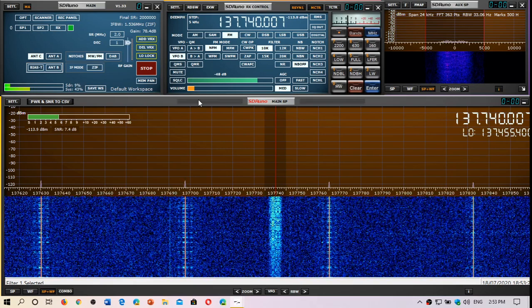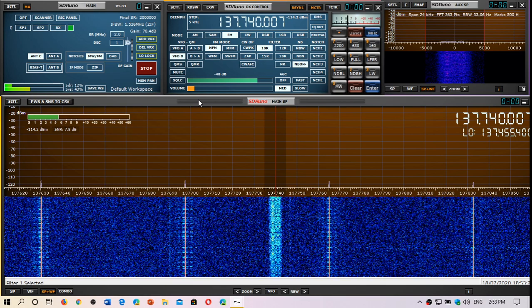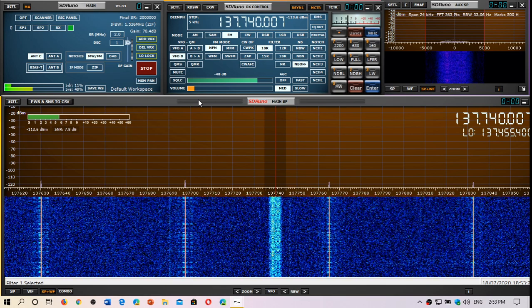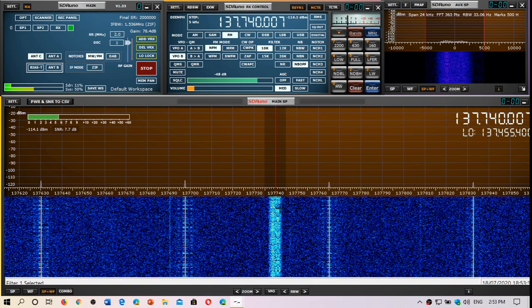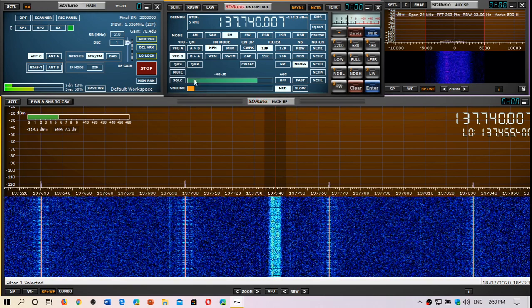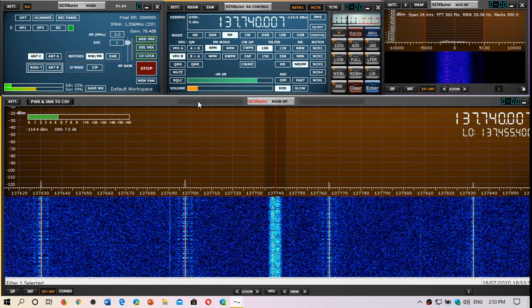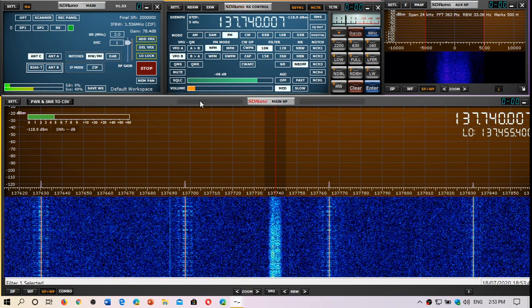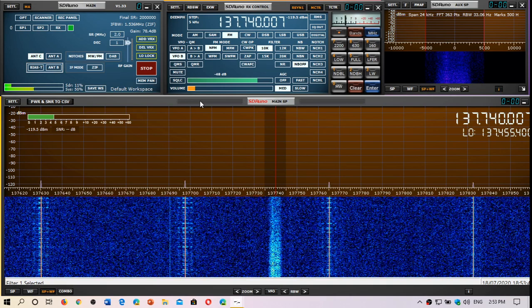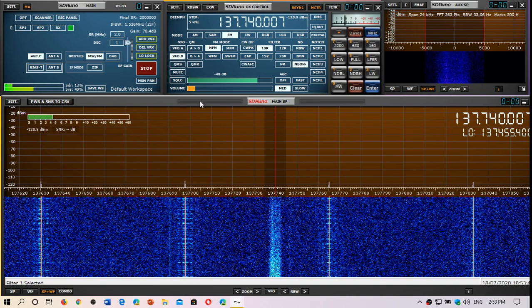Welcome to this VHF/UHF channel. That might not look super exciting, but you can see that line here — that is a satellite I'm receiving. This digital hash that you hear is coming from a satellite called an Orbcom satellite.